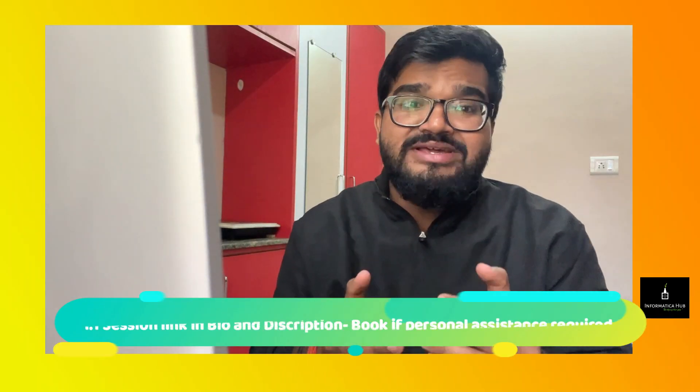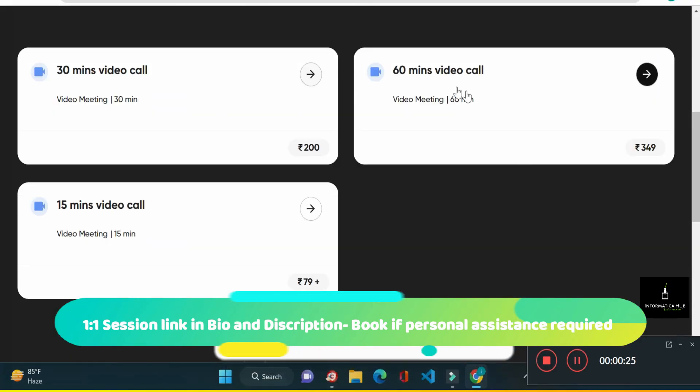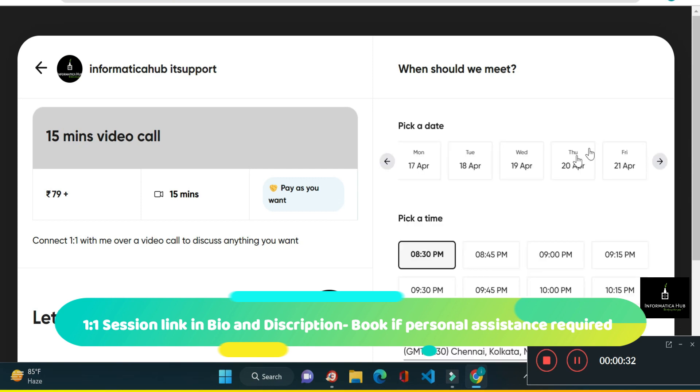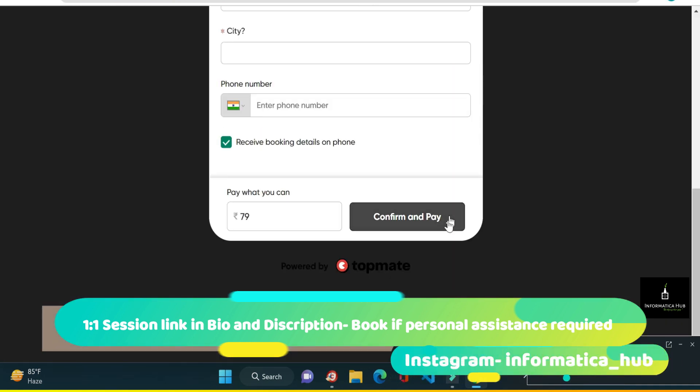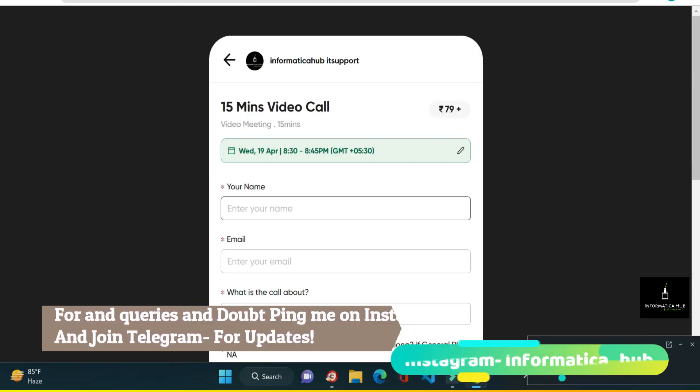I will be covering all the points on how you can crack and make it to 6.5 LPA — what the interview expectations are and what exactly they expect in the HR round. Do watch this video till the end. If you still need one-to-one personal assistance as per your personal requirement, you can find a link in the description box for a personalized call.